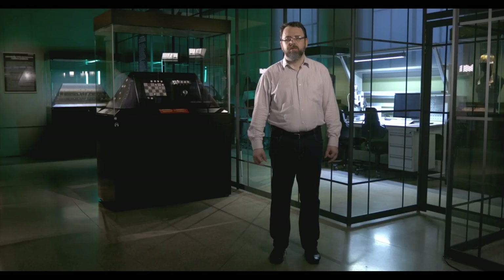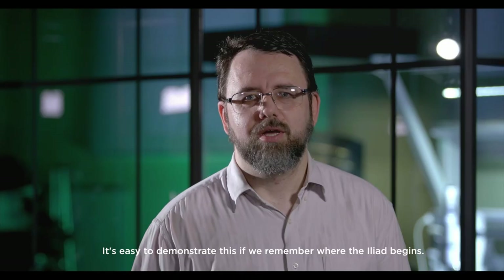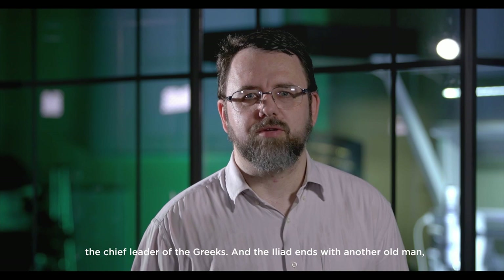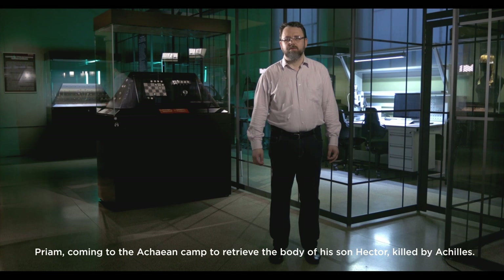It is very important to understand that the Iliad is a complete work. It's easy to demonstrate this if we remember where the Iliad begins. An old man by the name of Chryses comes to the Achaeans to get his daughter, whom the Achaeans had previously kidnapped — Chryseis, who then became a concubine for Agamemnon, the chief leader of the Greeks. And the Iliad ends with another man, Priam, coming to the Achaean camp to retrieve the body of his son Hector, who was killed by Achilles. Thus it can be seen that the Iliad is a work framed by rage.